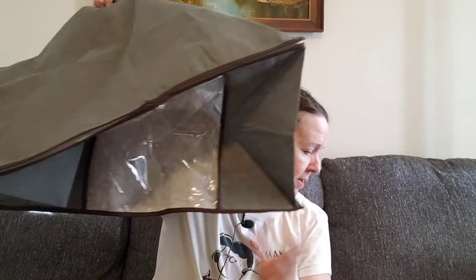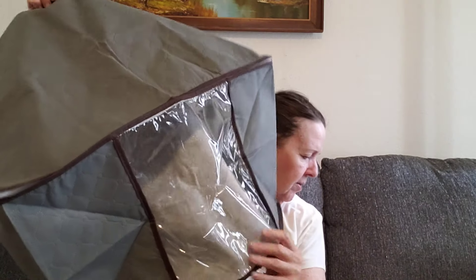The zipper's okay — it just unzipped from both sides. So that's what this one looks like.